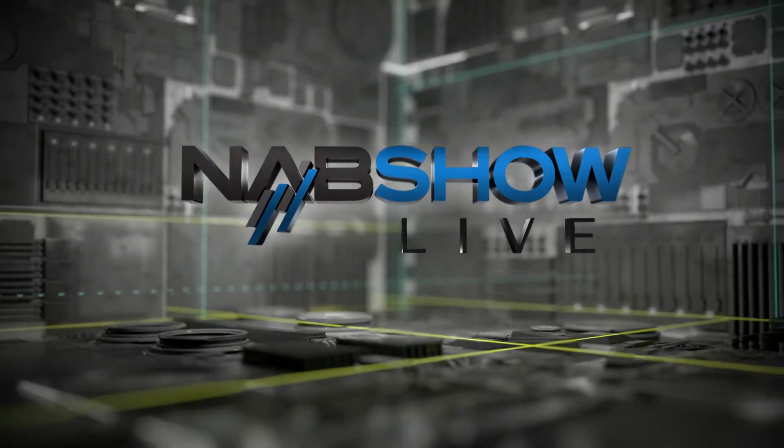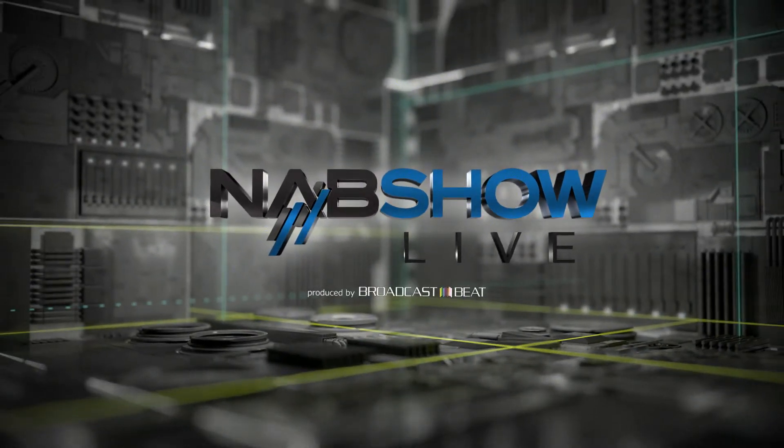This is NAB Show Live. I'm here with Ruben. Hi Ruben, nice to meet you. Tell us a bit about what you're doing here. I'm Ruben from IPE Technologies in the UK. We're here at NAB 2019 with our technology partner Dentatron, demonstrating our broadcast control and display system using their control surfaces as well.